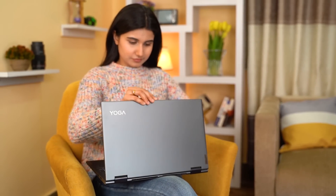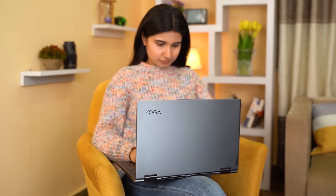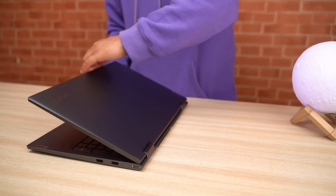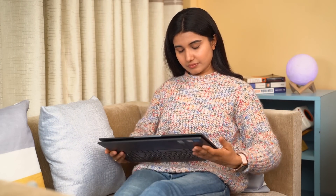It weighs 1.9 kg, so it's not the lightest convertible laptop you can buy, but still it's not as heavy as those chunky gaming laptops. The 360-degree hinge is pretty solid and lets you seamlessly shape the device into different form factors depending upon your need.